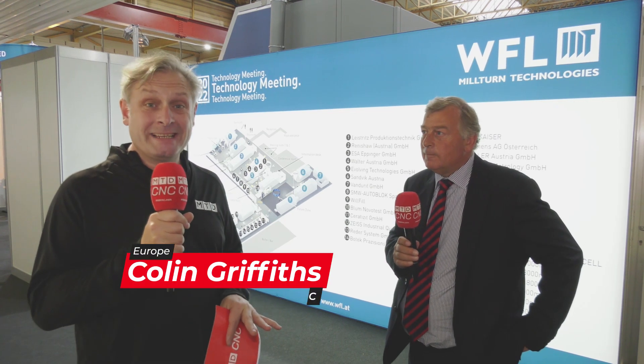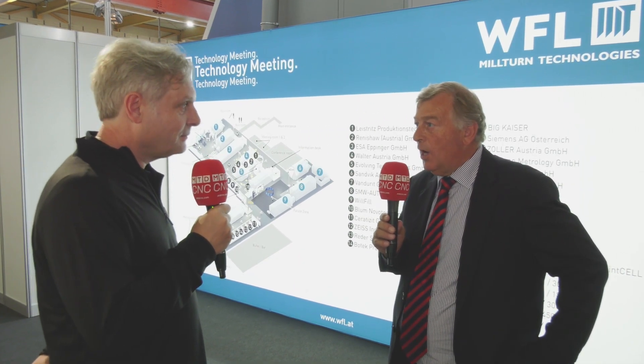We're at WFL's technology meeting in Linz in Austria. Coming through the door, first impression - wow, this is absolutely amazing. We're here with Simon from Kyle Machine Tools. What's your relationship with these guys? Our relationship with WFL is we're their UK distributor and we look after sales and service in the UK and Ireland.